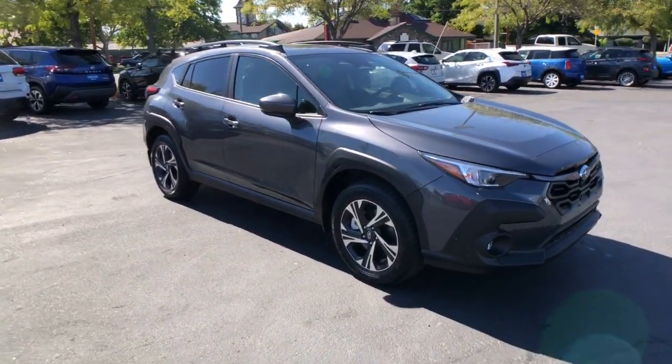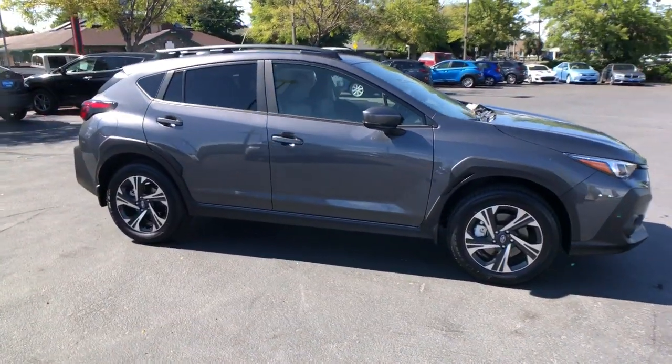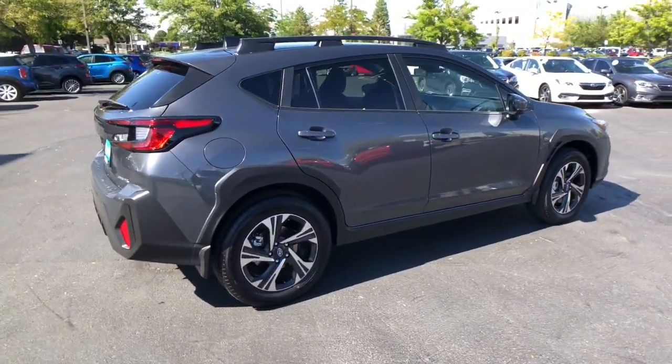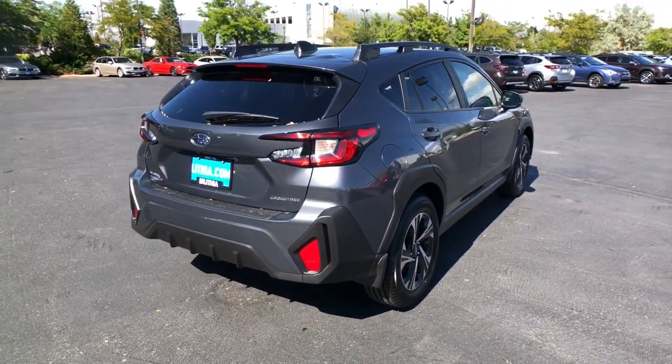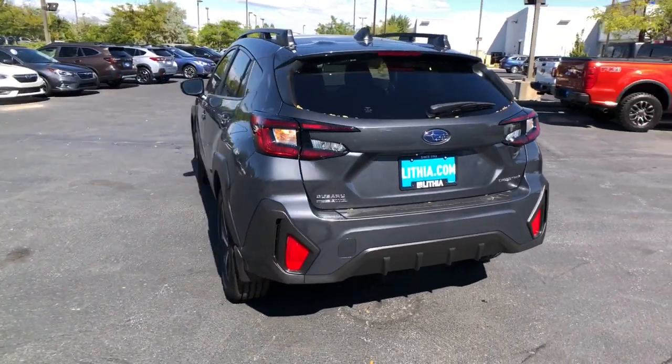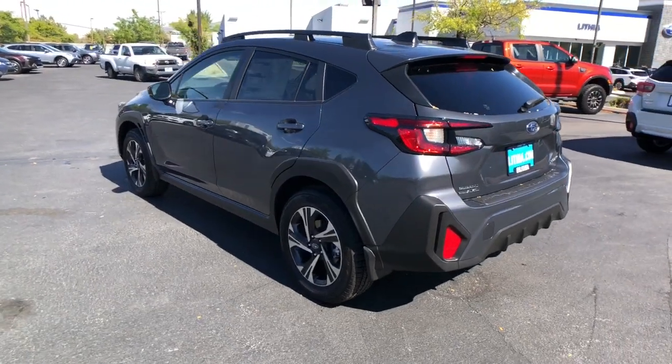Can you see yourself in the 2024 Subaru Crosstrek? Make every project a breeze in this versatile Crosstrek. Whether you choose the plug-in hybrid or gasoline-powered model, you'll love the all-weather capability and spacious cargo capacity of this can-do crossover.